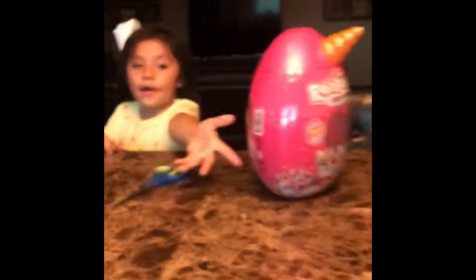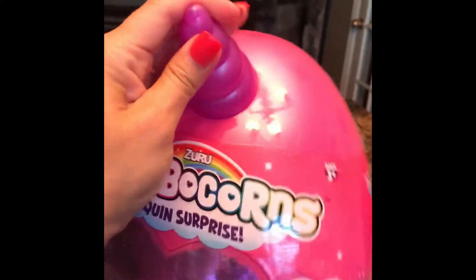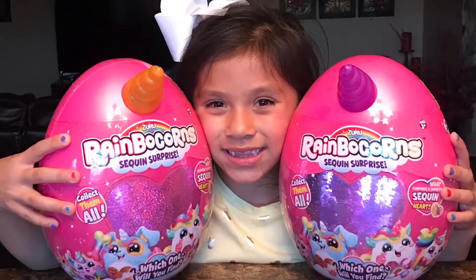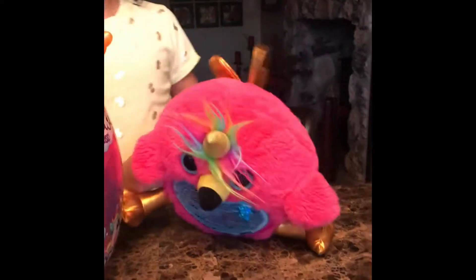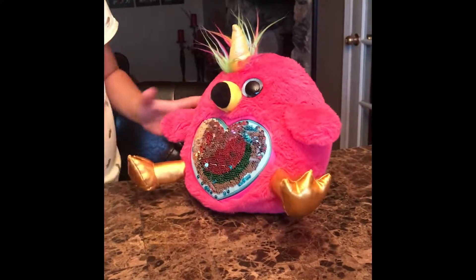I'll go get the flamingo so we can show everybody what it looks like. You can tell everyone about these. So these are super cute. The horn is not too squishy. So let's get started! Here's my flamingo — here's the other one that she's gotten. And the flamingo's secret was watermelon! So the flamingo loves to eat watermelon.